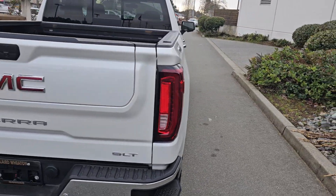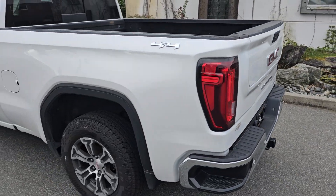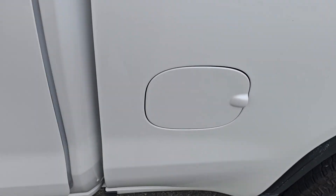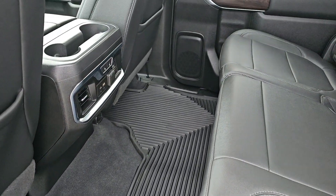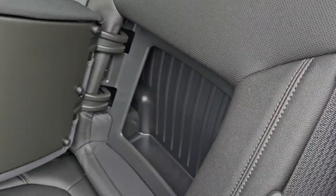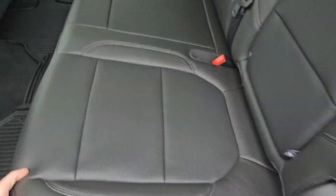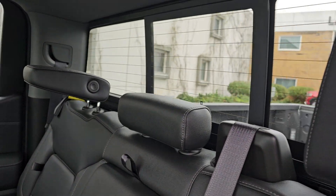Got the Multi-Pro tailgate, 6'6" box. Rubber mats that completely protect the interior of the vehicle. Rear seat storage. Heated rear seats.